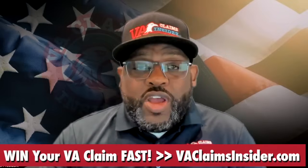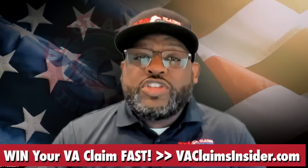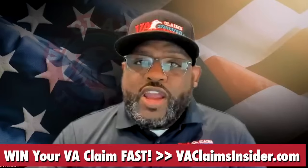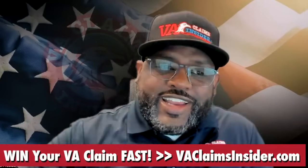Thank you for watching this video. If this information was valuable and helpful and you're stuck, frustrated, and underrated, VA Claims Insider is the answer. Check out the Elite Program at vaclaimsinsider.com. Thank you and have a great day.